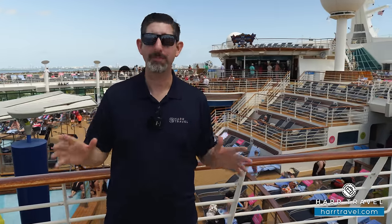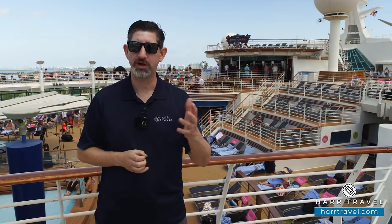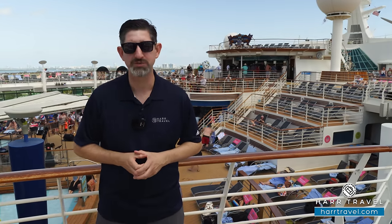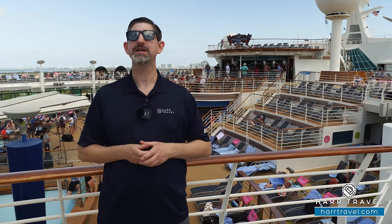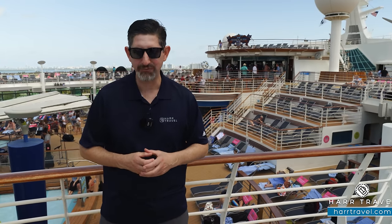I'm so excited to share all the public spaces with you on the tour today. Keep in mind we've got the rooms and suites on our channel, and all the other rooms and suites available with Royal Caribbean — Celebrity and Silver Sea as well. When you're ready to book your next cruise, make sure you book it right on hardtravel.com. We can help guide you through the process to craft the cruise vacation of a lifetime at incredible value.